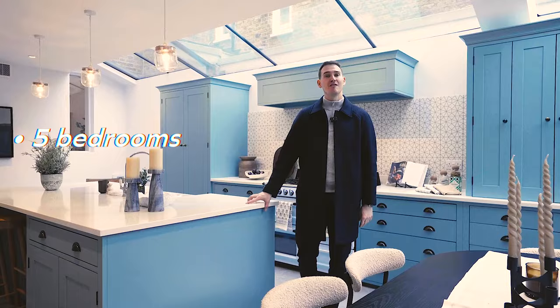It's Victorian. There are five beds, five baths, across four floors, and we total just over 3,000 square feet.